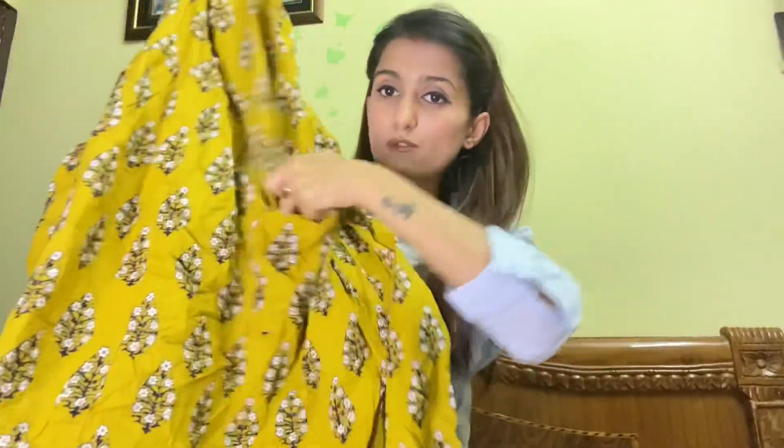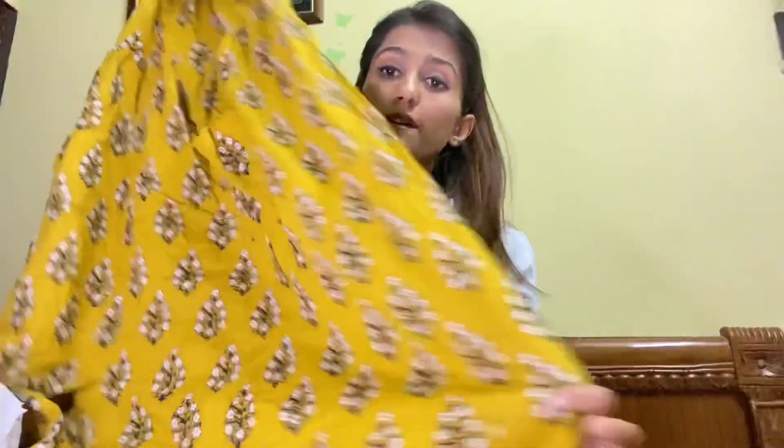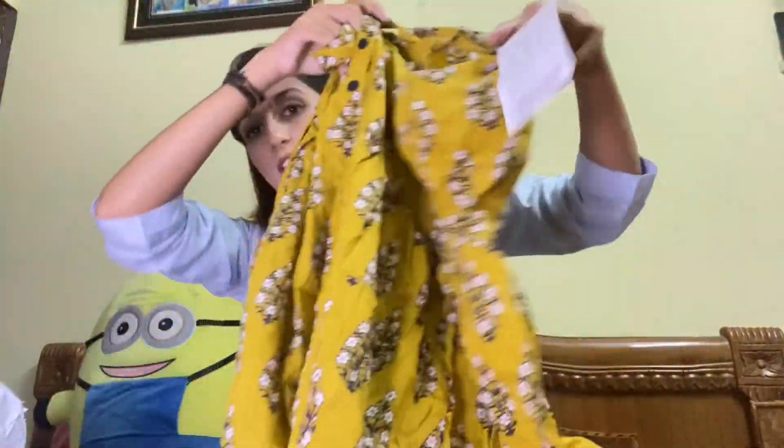Next I got this kurti from Myntra — it's from the brand Anouk. I love their stuff and they carry my size. It's an amazing kurti dress. I haven't worn this yet. It's made of cotton material, has pockets, and a cute slit which gives a classy look. I got this for rupees 1300.